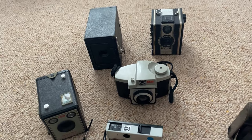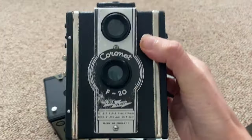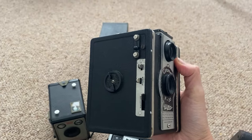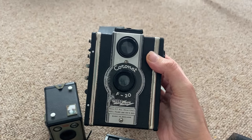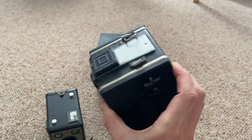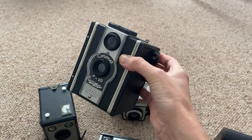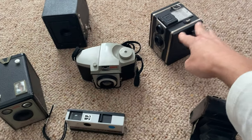Out of all of them, I would say this one is my favourite. I just find it really pleasing how it looks and all of the buttons. The Coronet F20. I've never tried to open it or use it. I don't know if it's working or anything like that. I think it's pretty cool. I think that was about £18.